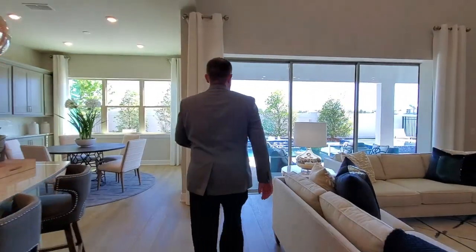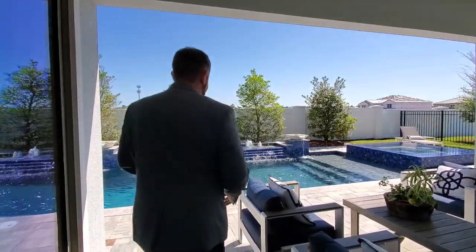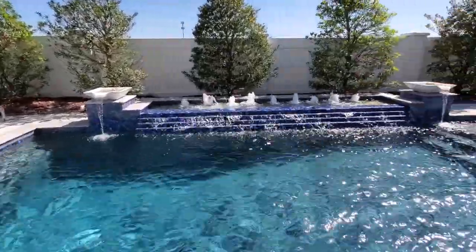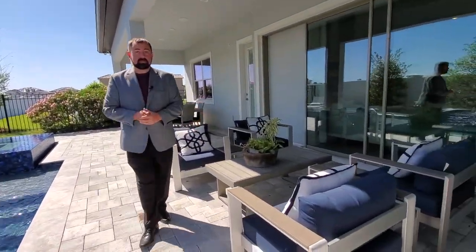Before we go upstairs, let's go outside. The pool is not included with the base price of the home, but a lot of people like to look at the pool. They've done a really nice job here. So if you're thinking about getting a pool, this can give you some ideas of what you can do for design. They have some really nice tile work, the fountains, all the little water features back there, and of course the jacuzzi on that side. And then you have all this space here for your back patio to enjoy the beautiful Florida weather.